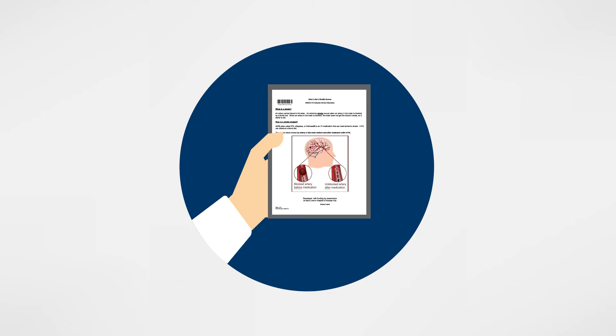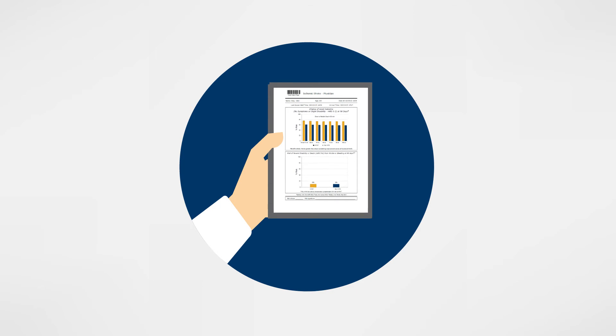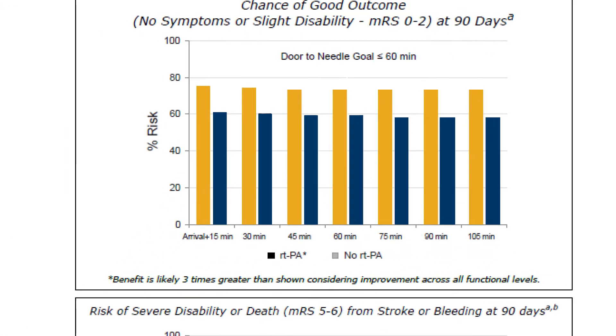The Resolve report estimates a patient's likely 90-day outcomes with and without TPA. A good outcome means functional independence at 90 days, a modified ranking of 0 to 2. A bad outcome means severe disability or death at 90 days, a modified ranking of 5 to 6.